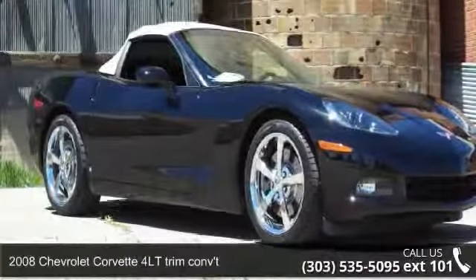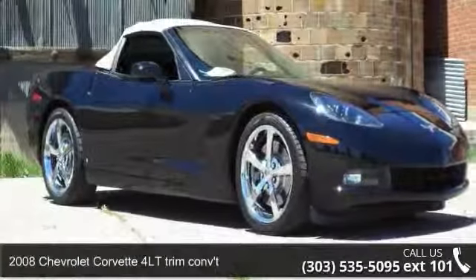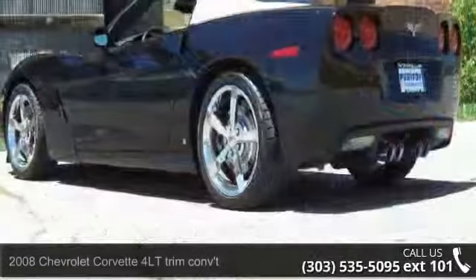Check out this 2008 Chevrolet Corvette. If you are looking for an automobile with great features, look no further.